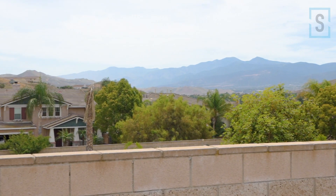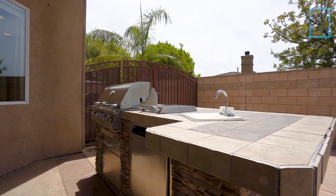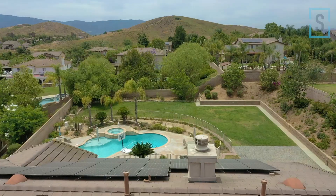In the front, you have plenty of parking, an RV gate, and a nice charming little porch with mountain views. In the back, it doesn't disappoint either. You have a covered patio, built-in barbecue, pool, views, privacy, and still plenty of land to roam around. And not to forget, paid off solar.